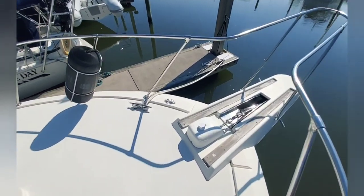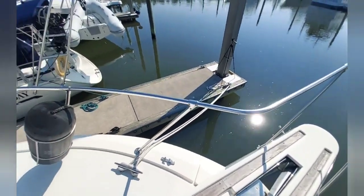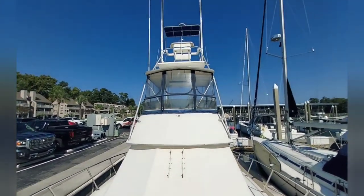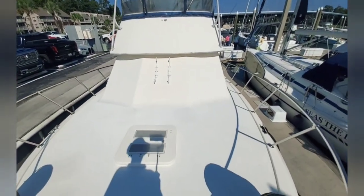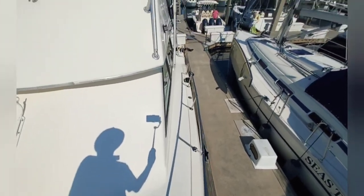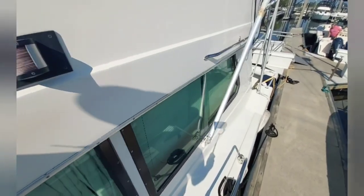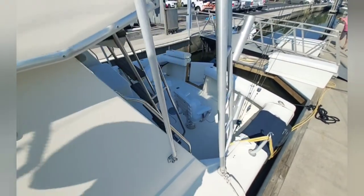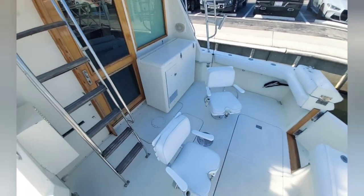You can see we've got a windlass and a nice bowsprit with an anchor. There's a nice little tower up top. That brings us around the decks and back to the cockpit.